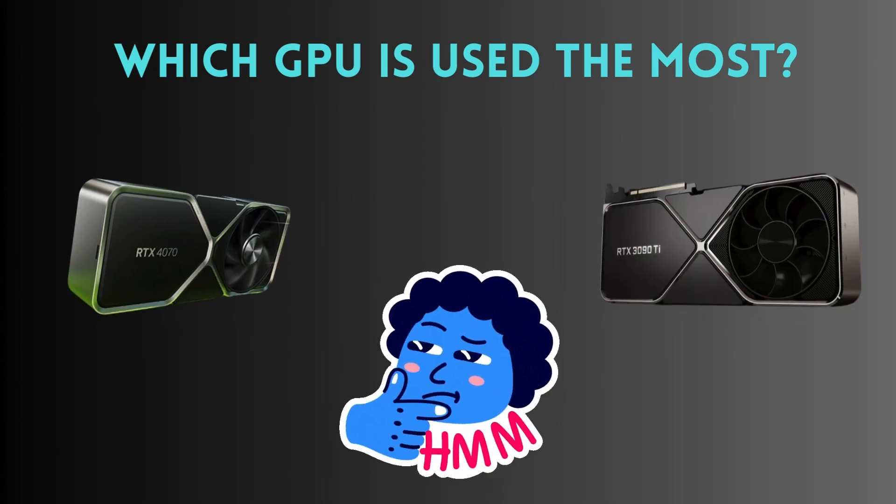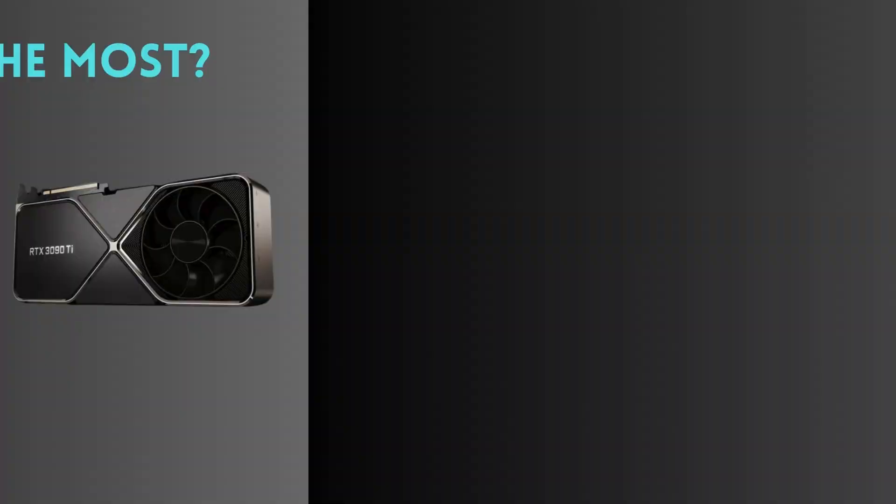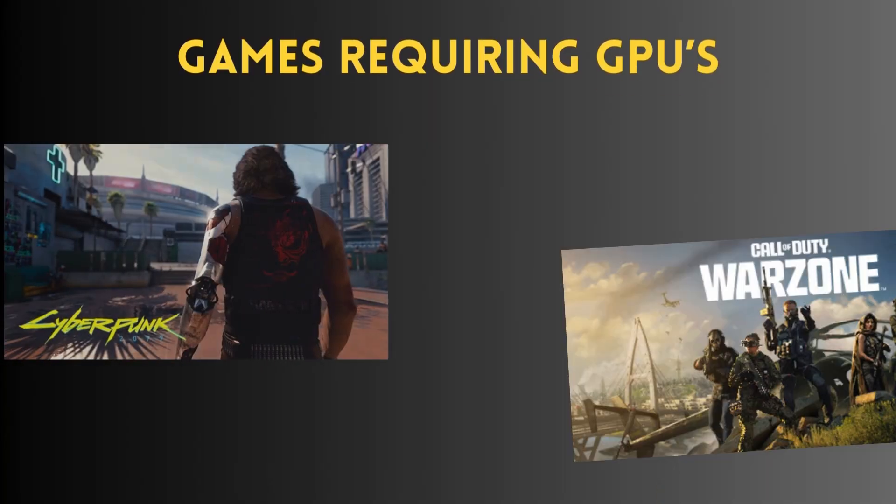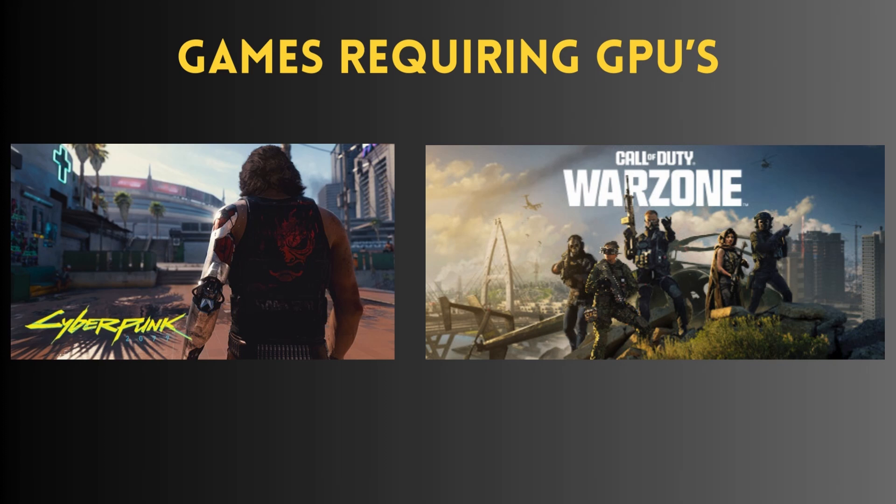Have you ever wondered which GPU is most used by gamers? There are over 5 million GPUs in the world today, but which is the most popular for gaming? That's the question I'll be answering today using data from Steam. I'll be listing the 10 most used GPUs as of March 2024.